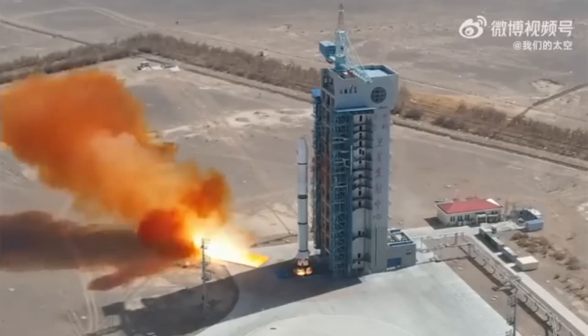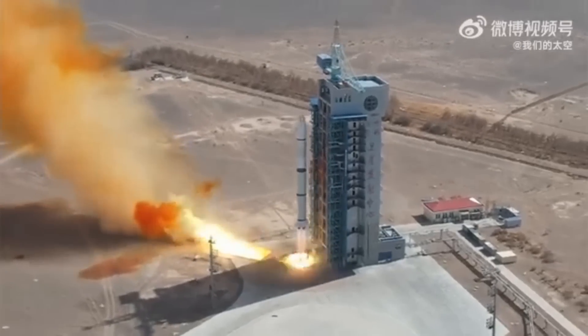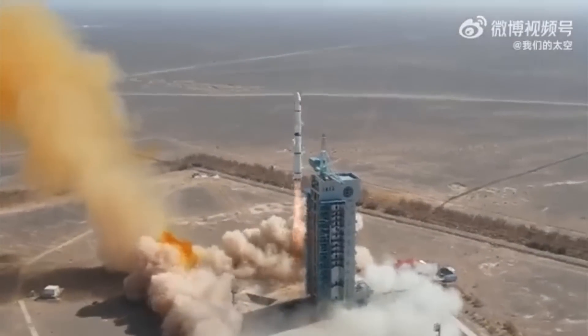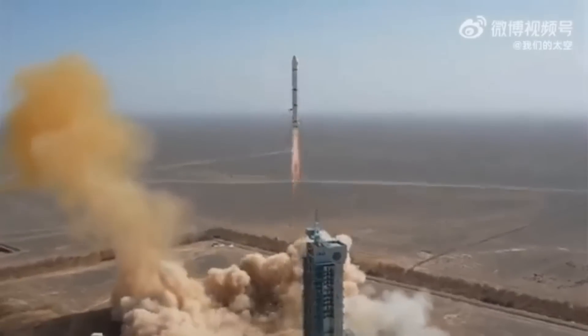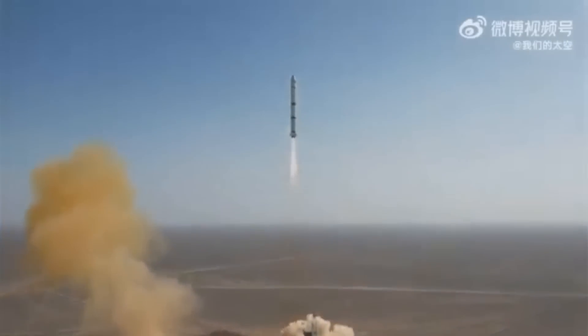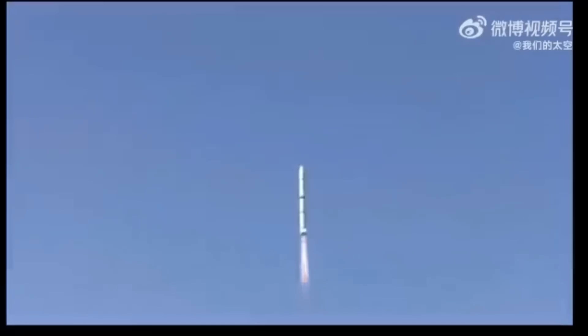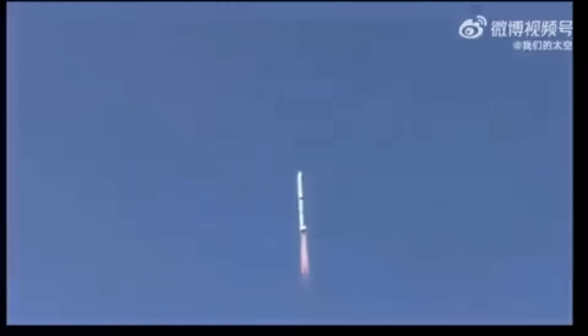On the 13th of March, a Long March 2C carried the Horus II satellite — a Chinese launch vehicle carrying a mostly Chinese-built satellite for the Egyptian Space Agency. This is part of China's diplomatic outreach to various nations around the world, basically spending money to buy favours.